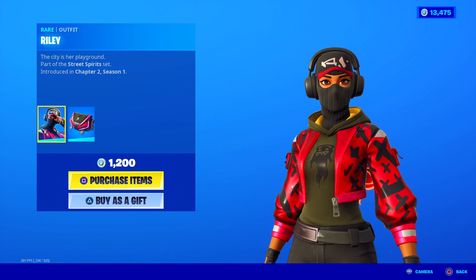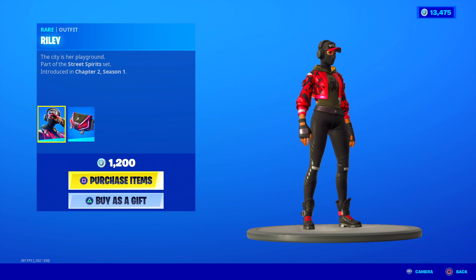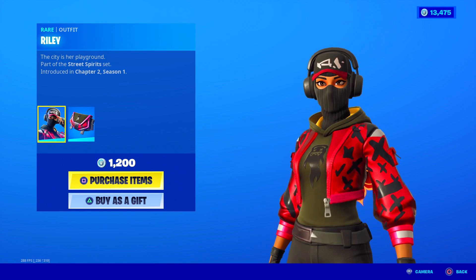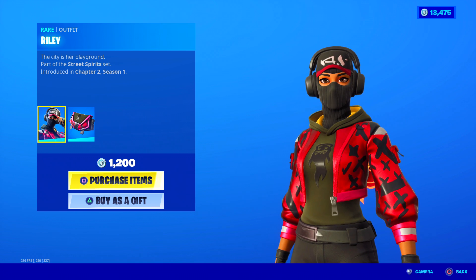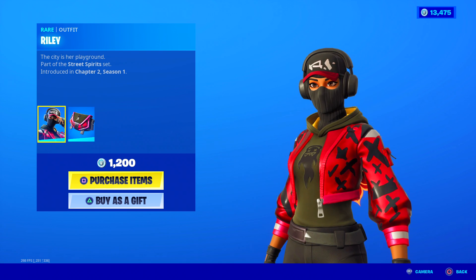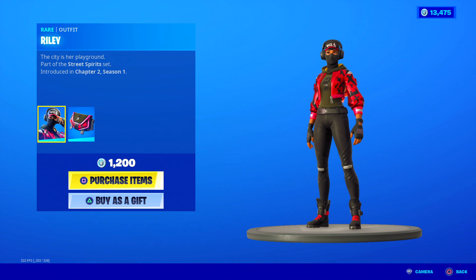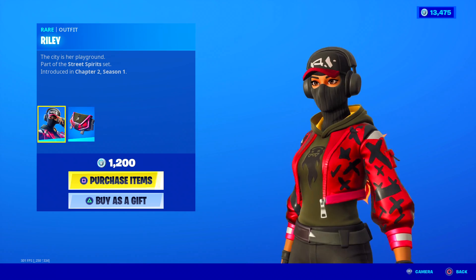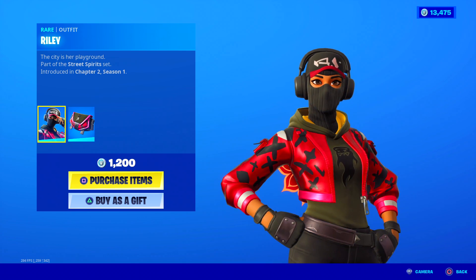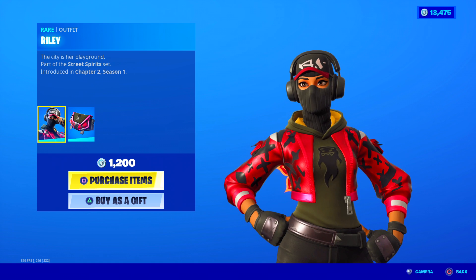Riley's skin is back — the city is her playground. Riley at 1,200 V-Bucks. This is a skin that not many people have, kind of because she's blamed for being a reskin of another skin, similar to how people complain the Starflare skin is a reskin of the Astra skin. She comes with the Ghostly back bling — haunted and flaunted. She's kind of like a ghost hunter, so it makes sense for her to come out near Halloween.